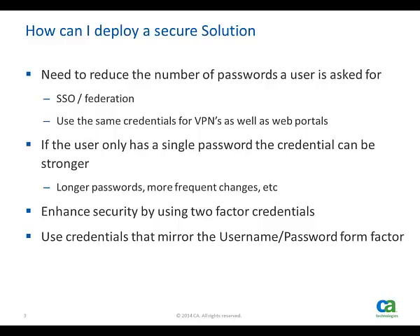Typical applications like VPNs or portals can easily be adapted to use two-factor credentials that look just like the familiar username and password paradigm. By using the CA ArcotID PKI credential, the user experience remains unchanged and the security of the credential is enhanced by not having passwords stored where the bad guys can find them.